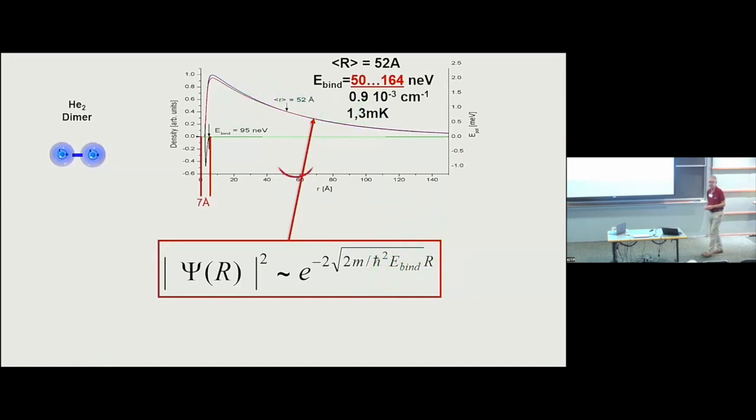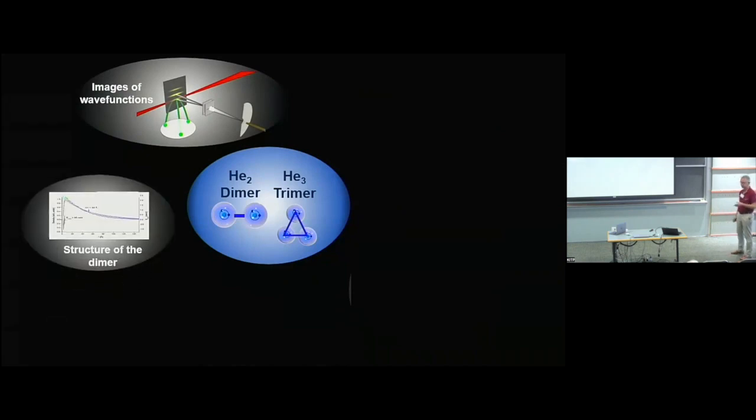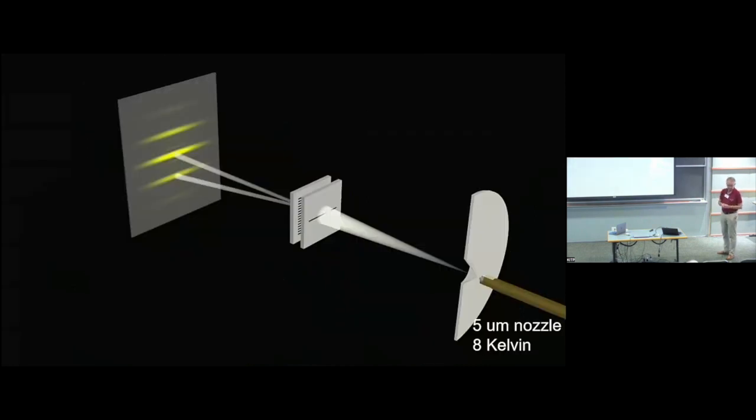That's the prelude — telling you why this is an interesting system. The plan is: first I will show you how we make it and how we take images in real space of the dimer and the trimer. Then in the second part of the talk I will perturb these two-body and three-body systems very mildly to make them dissociate, creating superposition states of the bound ground state and the dissociating part, and we look at the time evolution of this superposition.